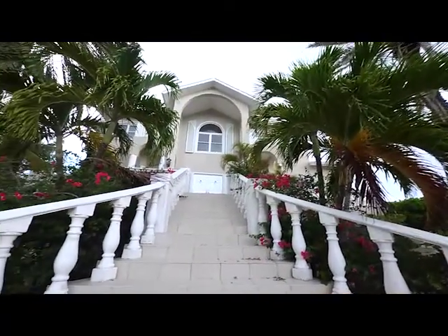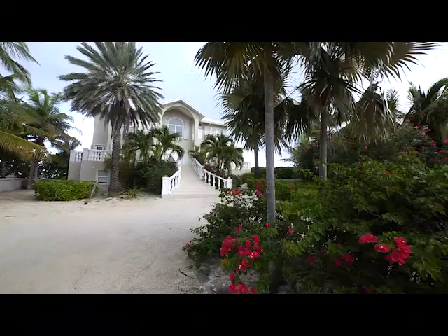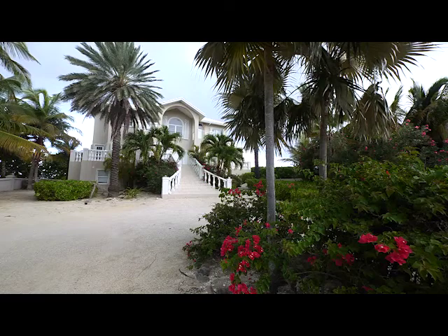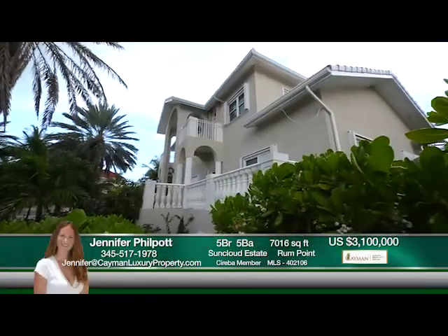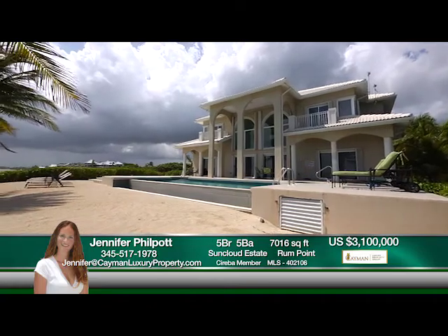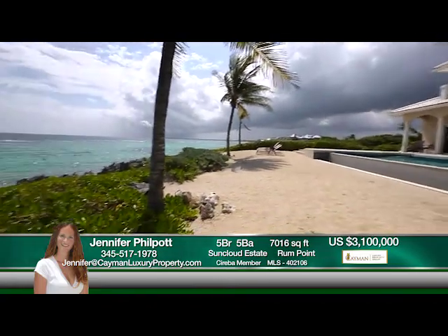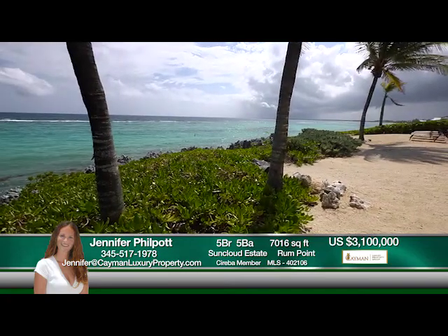SunCloud is a premier beachfront residence along Grand Cayman's secluded North Shore in the delightful community of Cayman Kai. This estate features a majestic terrace overlooking 225 feet of shoreline with breathtaking views of the clear, reef-protected waters.